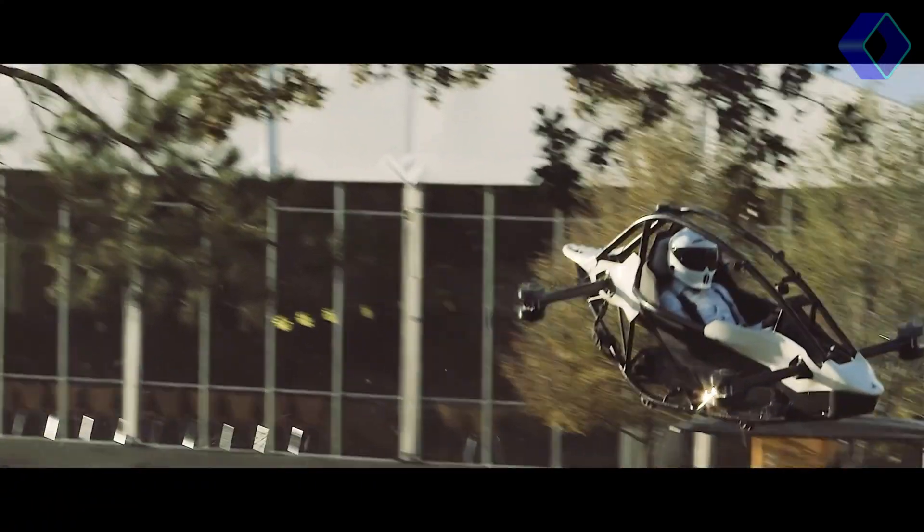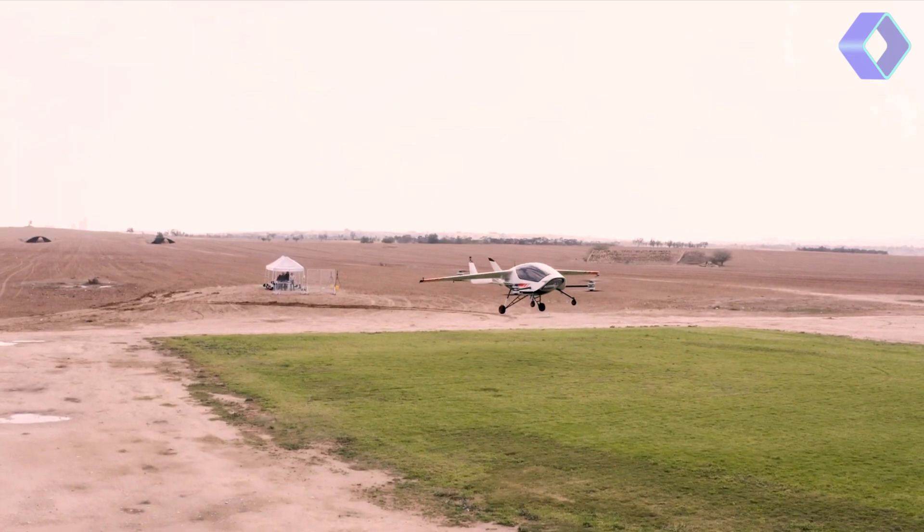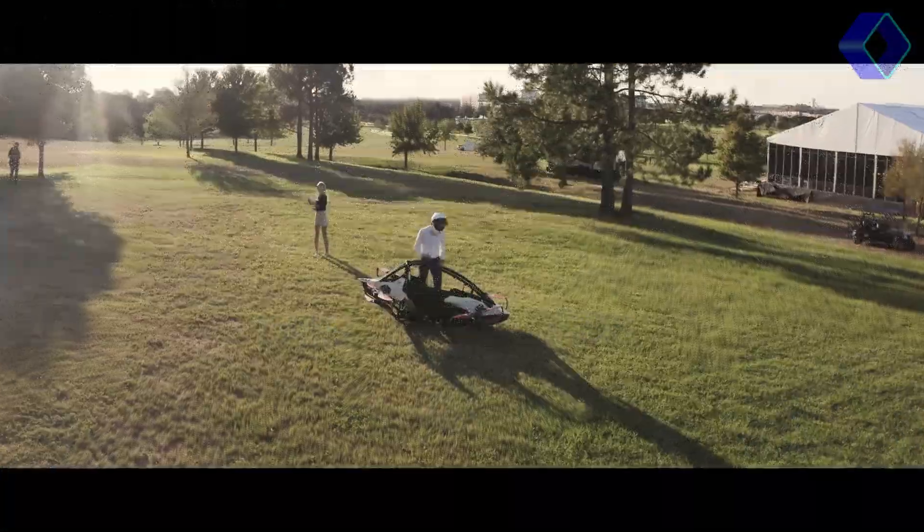Ever dreamed of flying cars? The future is now. Dive into the world of eVTOLs with us and soar beyond imagination. Meet the Jetson 1,